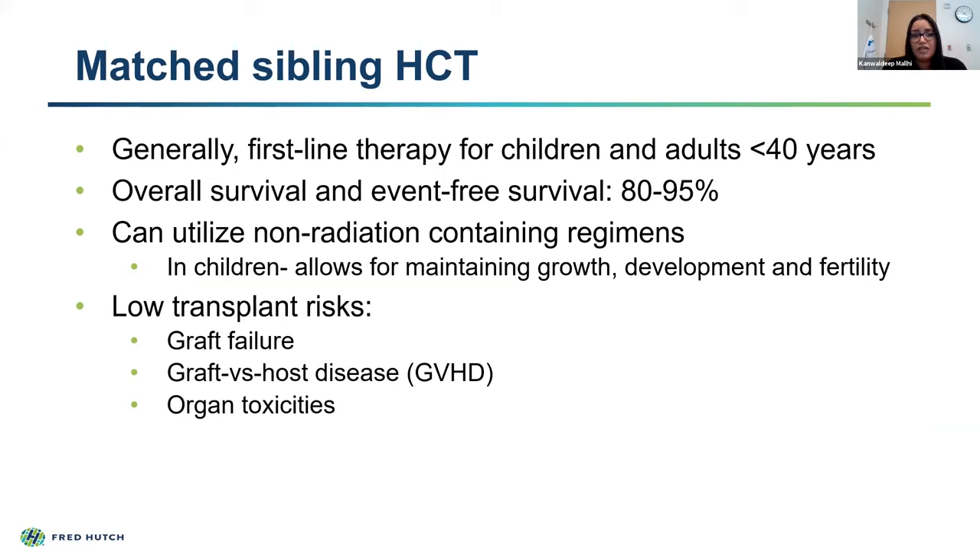Matched sibling transplants are generally considered first-line therapy for children and adults less than 40 years of age. We see that overall survival—how many patients will survive the transplant—as well as event-free survival—how many patients will survive and be cured without recurrence of aplastic anemia—ranges from 80 to 95%, which is a very good outcome for a curative result. Over the years, we've learned to utilize non-radiation-based chemotherapy regimens, which is important especially in children, allowing us to maintain growth, development, and even fertility in some of our pediatric and young adult patients.